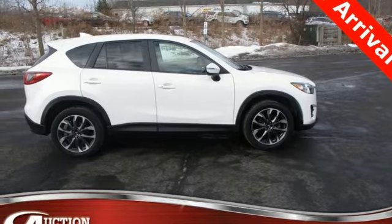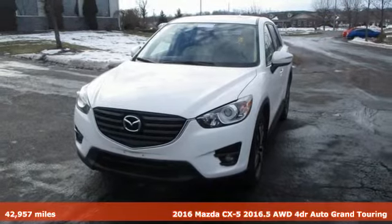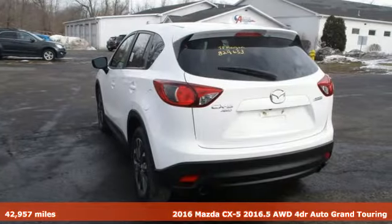Here's a 2016 Mazda CX-5. For all the things that drive you, there's Mazda. You'll look forward to every drive with features like these.